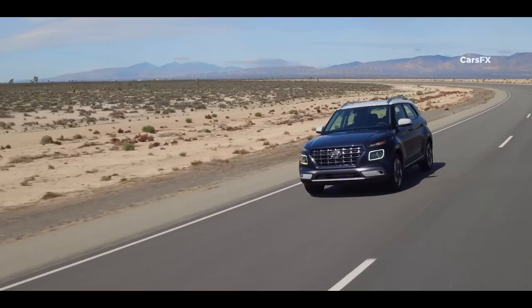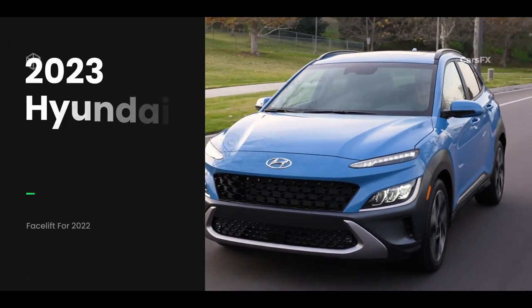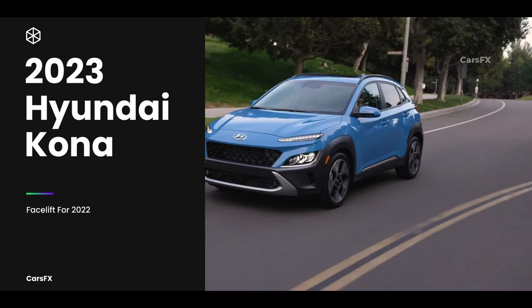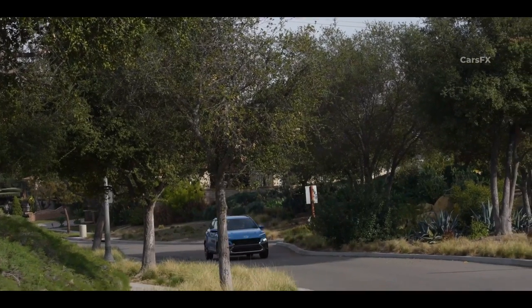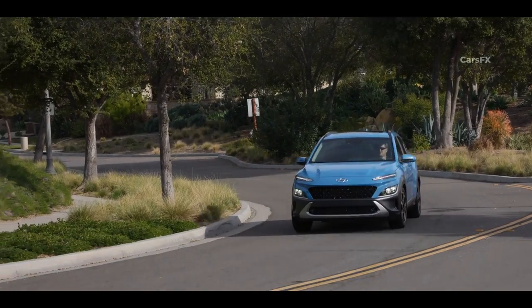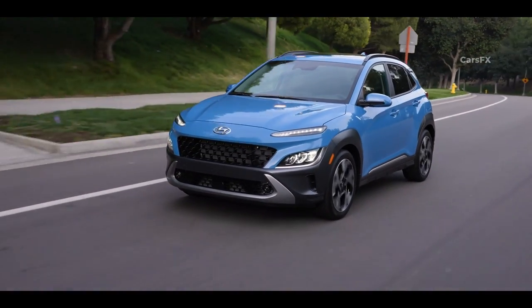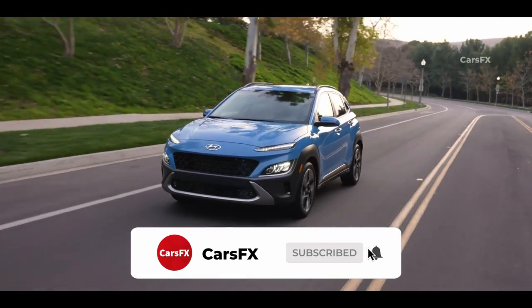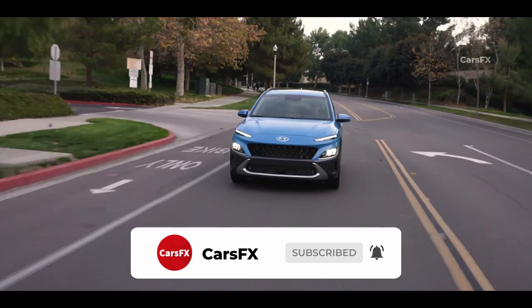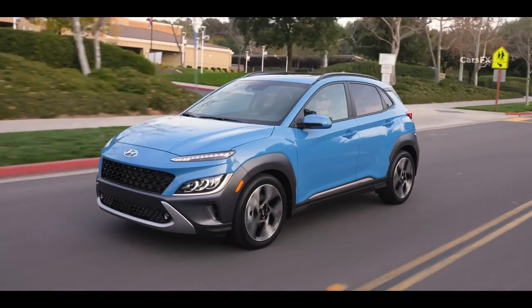The Venue is the most affordable way to buy a new Hyundai. The 2023 Kona, on the other hand, is a practical and fun-to-drive vehicle, which makes it one of the best in the segment. With its distinctive exterior design, spacious and well-appointed cabin, and a range of safety and technology features, the Kona is a compelling option for anyone in the market for a small SUV, whether you are running errands or out for a weekend adventure. So, is the Venue's lower price tag ready to dissuade you from getting the more expensive Kona? Well, let's find out.